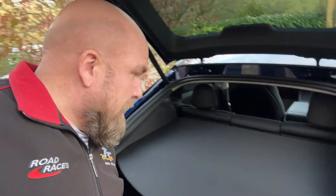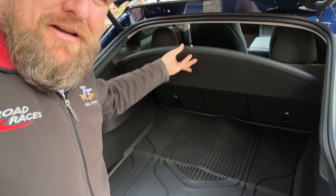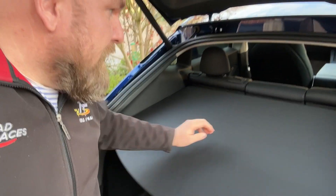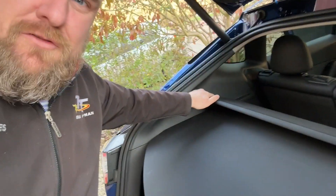It's a little bit fiddly holding a camera at the same time, but you fundamentally do that and slide it back, and that gives you full access. Then you flatten it back out again, and when you want to remove it you lift up here — there are just two little sort of tags there.